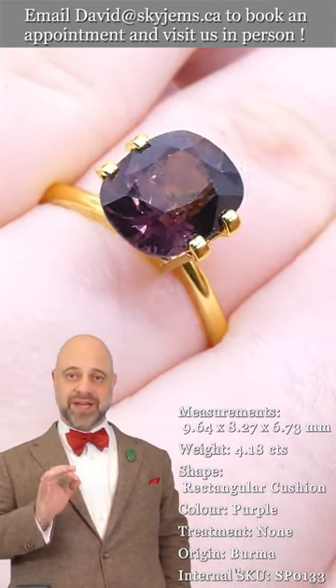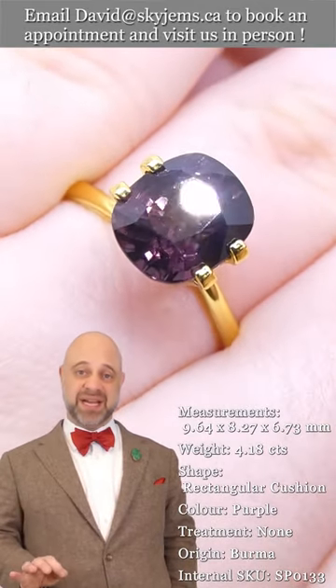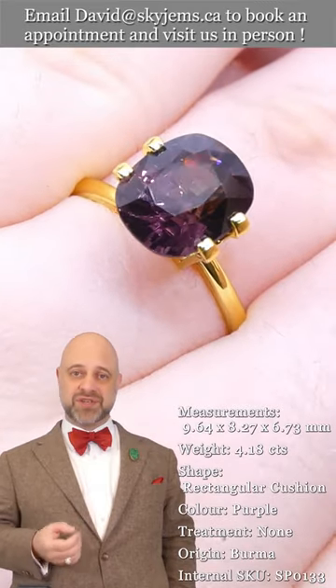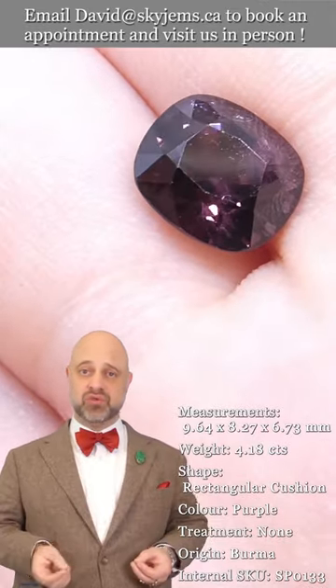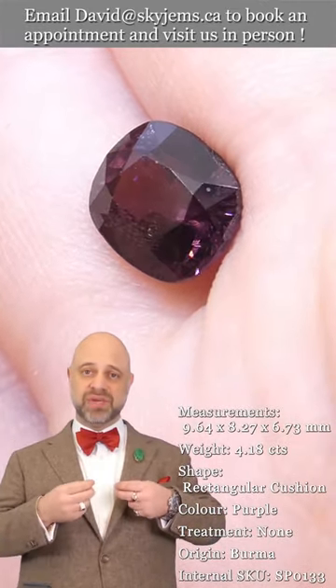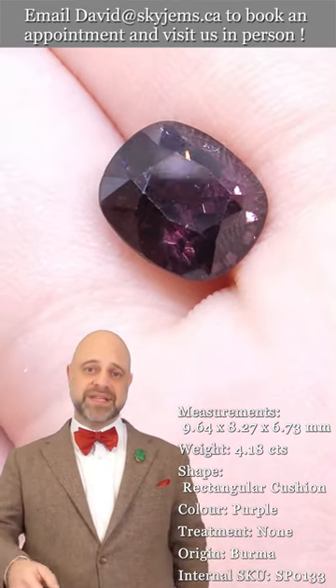It has a lovely color, is exceptionally clean, and has amazing cutting. When we have a stone like this that checks all the boxes, when we create a piece of finished jewelry with it, what we have on the other side is a truly incredible piece of heirloom quality jewelry.